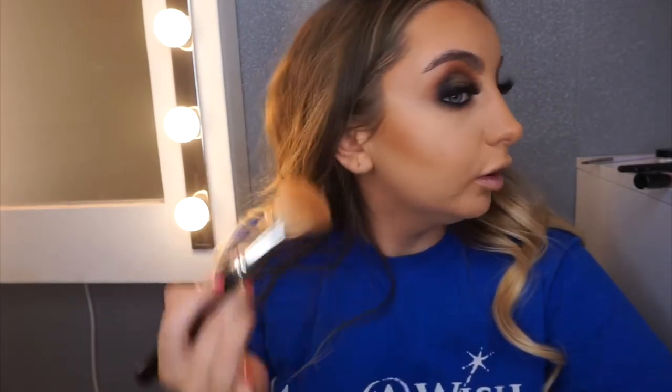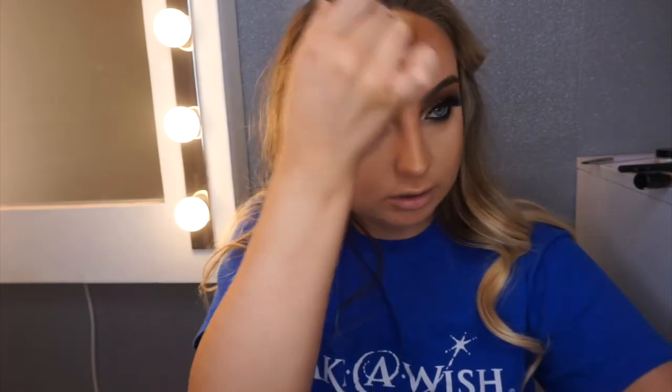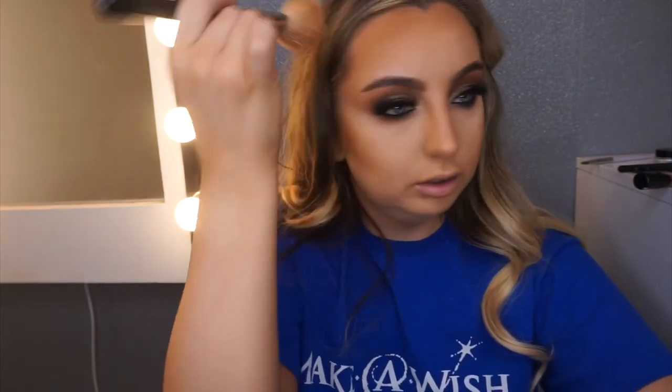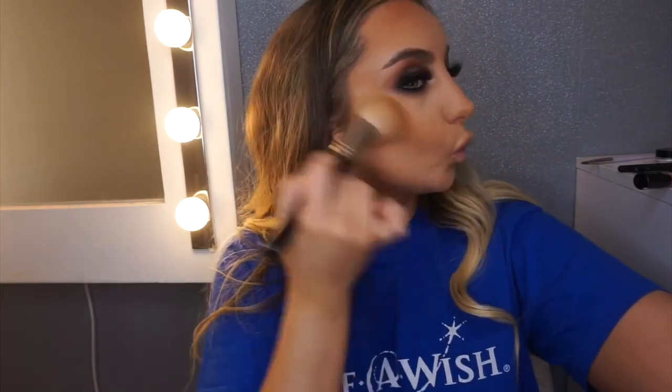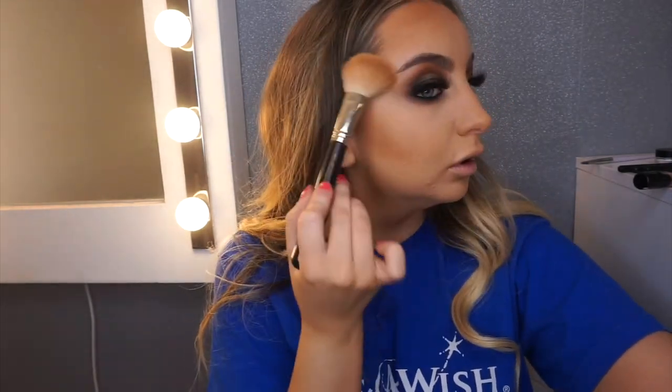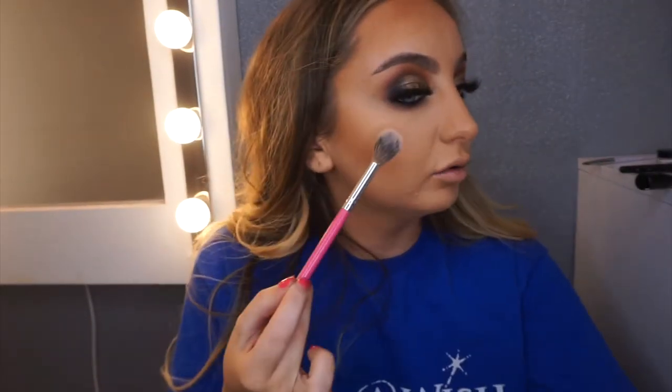I'm going to go in with my bronzer — just the usual MAC. I'm not going to do too much because we did cream contour already. Then on the same highlighter again, MAC O Darling.